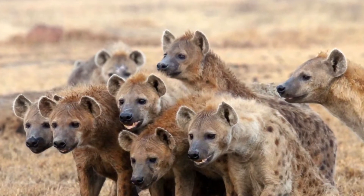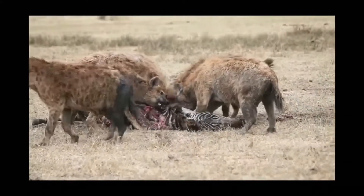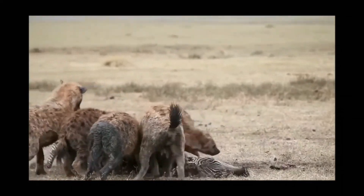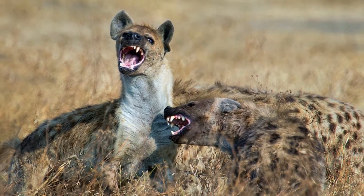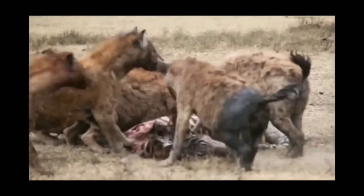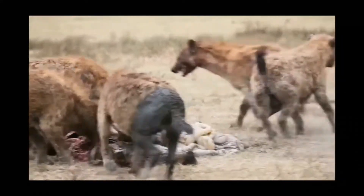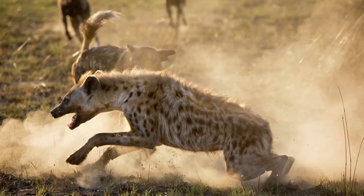The heaviest female hyenas on average weigh about 153 pounds, while the heaviest males weigh around 149, although some rare specimens have weighed around 200 pounds. This musculature is packed into a fairly dense body, with adults of both genders being up to 65 inches in length and standing at a shoulder height of about 36 inches, also having relatively fluffy tails that can be up to 14 inches long.